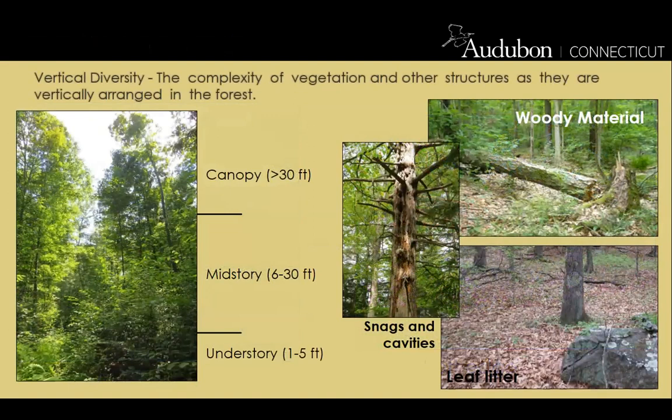Moving on to vertical diversity: the complexity of vegetation and other structures as they are vertically arranged in the forest. For habitat assessments, the understory is defined as ground level to five feet above ground, the midstory as six to thirty feet, and the canopy as more than thirty feet. These are the living components of vertical diversity. Non-living components are leaf litter, woody material, and cavities and snags. These six things are what you want to be thinking about when walking woodlands with landowners.